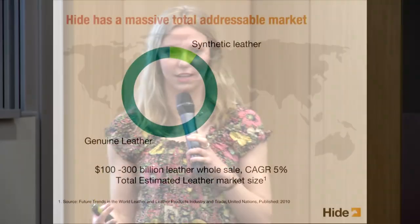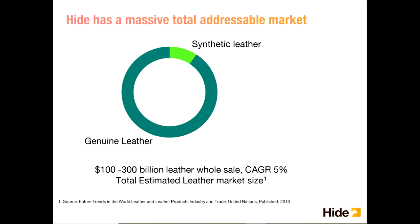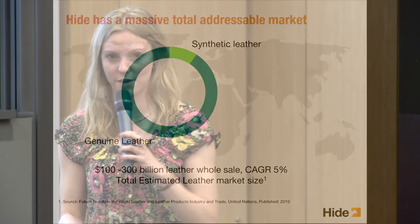Modern Meadow doesn't yet have a scalable product. Hyde will sell in the massive leather wholesale market, currently standing at $100 to $300 billion and growing at 5% per year. Their plan is to start selling to fashion brands, though broadly they could sell to any company that currently consumes leather. Susanna closes: in a few years' time, when asked if you own anything made of leather, you'll say — not leather, but Hyde.